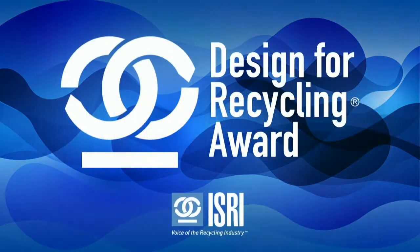ISRI's Design for Recycling Award is given annually for innovative contributions to products designed with recycling in mind. It recognizes proactive steps made by manufacturers that have actively incorporated DFR principles into products and processes.